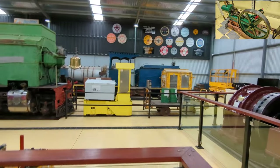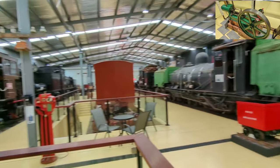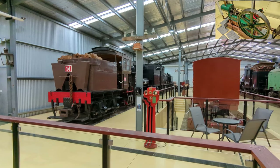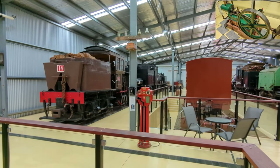So there you have it — a bit of a quick tour of the Puffing Billy Museum. Well worth a visit; it's really nicely laid out and maintained these days, so I certainly encourage you to come along and check it out. If you ride the train it's free to enter here — it's part of your ticket.